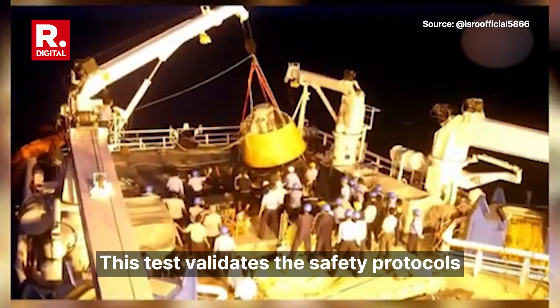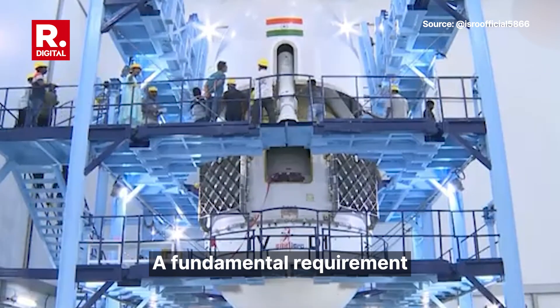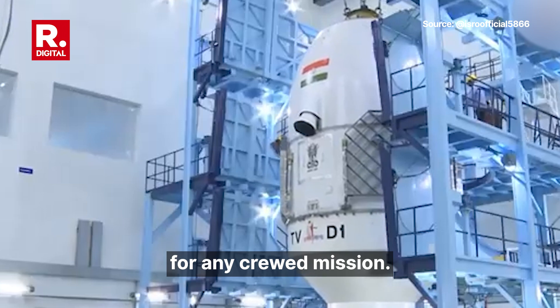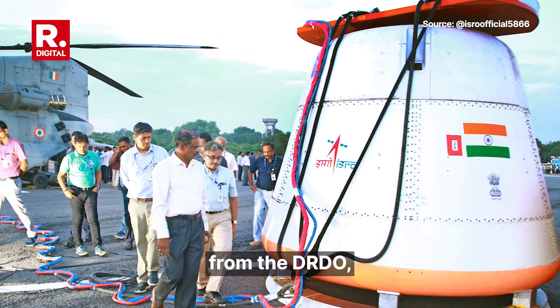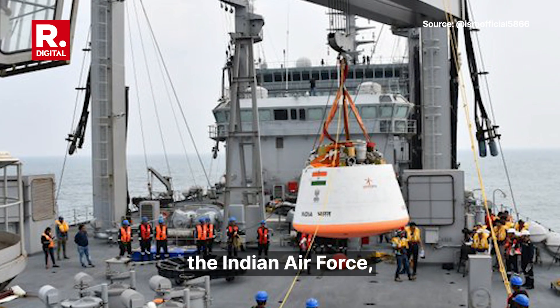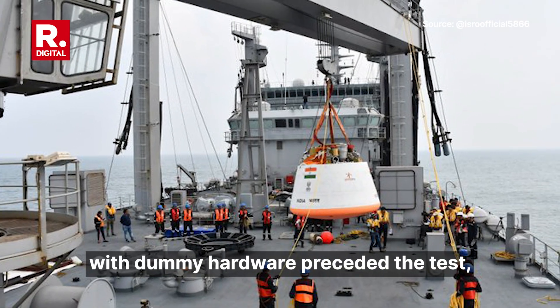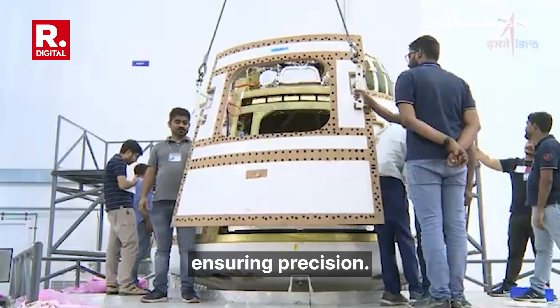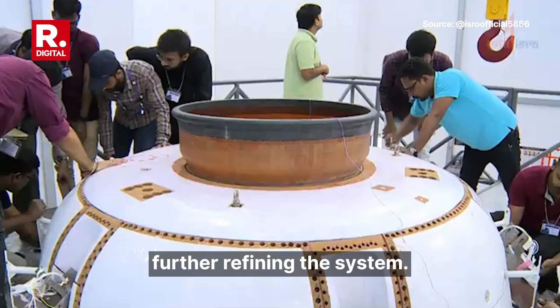This test validates the safety protocols that will ensure astronauts can return home securely, a fundamental requirement for any crewed mission. ISRO's success was achieved with collaborative efforts from DRDO, the Indian Air Force, Navy, and Coast Guard. Extensive modelling and trials with dummy hardware preceded the test, ensuring precision. Future tests will explore different deployment conditions, further refining the system.